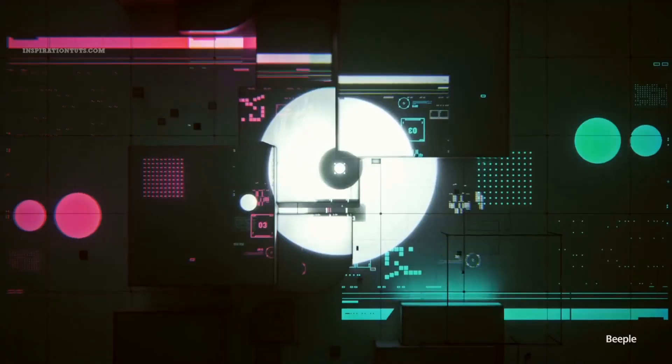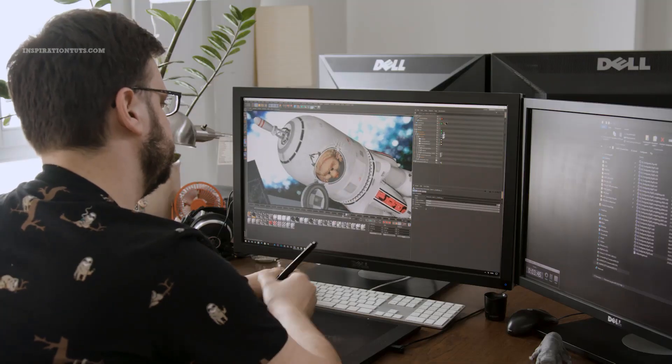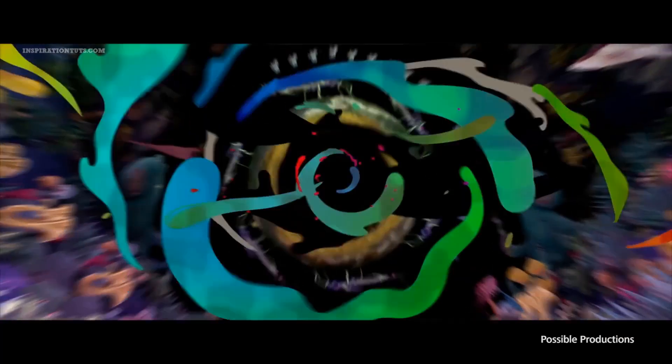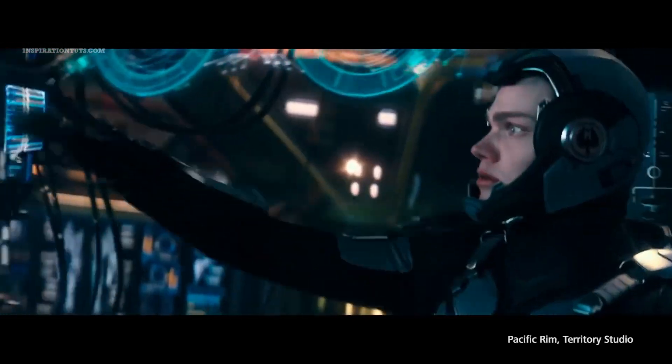Cinema 4D is a well-known program for 3D work. It's a very strong piece of software that a lot of artists and designers rely on to get their job done, whether it be for personal or professional work. Today we're going to talk about what it is used for and how it helps artists and studios bring their visions to life.